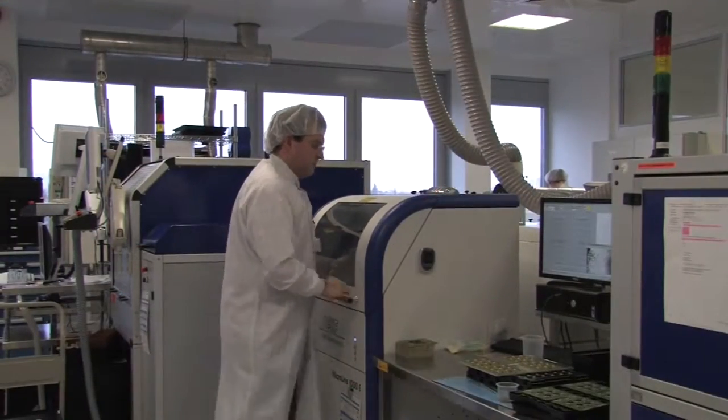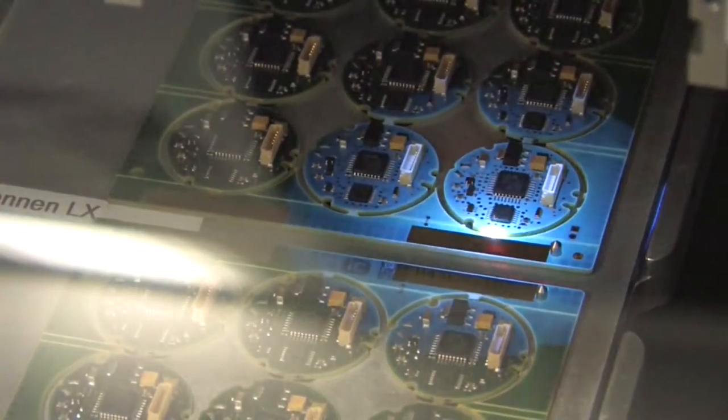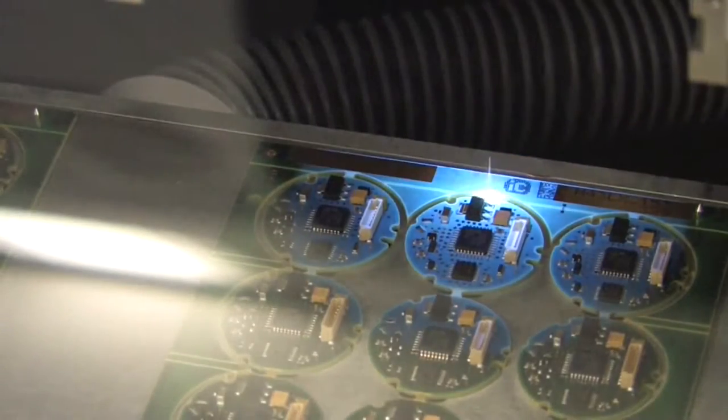Electronic modules are depaneled by laser after efficient automated panel production to eliminate mechanical stress. This allows modules to be produced in any shape required to fit perfectly into the end product.